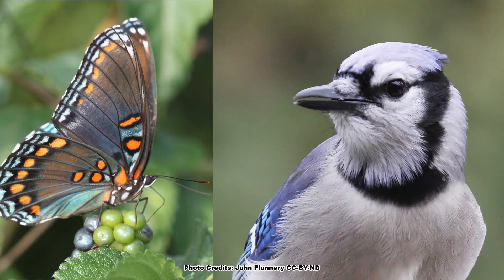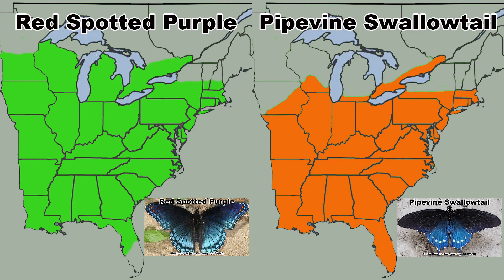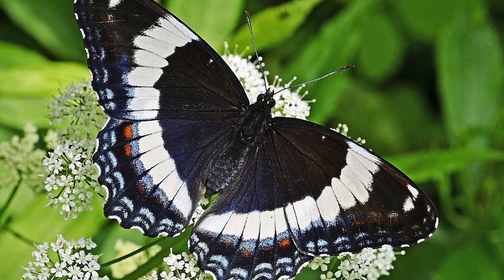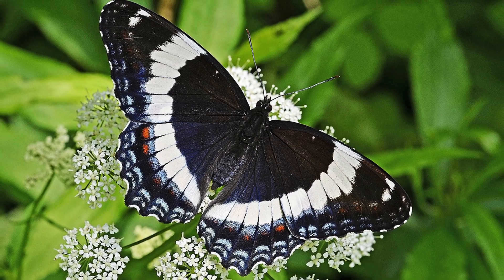Because the red-spotted purple looks like an inedible butterfly, many birds will leave it alone. In fact, the red-spotted purple's range overlaps almost exactly with that of the pipevine swallowtail. The northern portions of the pipevine swallowtail's range are where you will find the integrades between the red-spotted purple and the white admiral. Once you move completely out of the pipevine swallowtail's range, you are into white admiral territory because the mimicry only works if the pipevine swallowtail is also present.